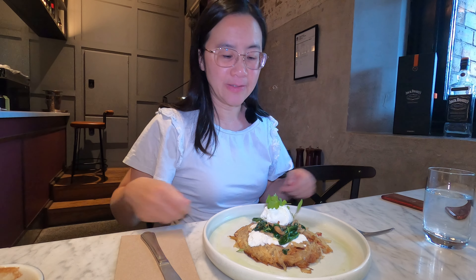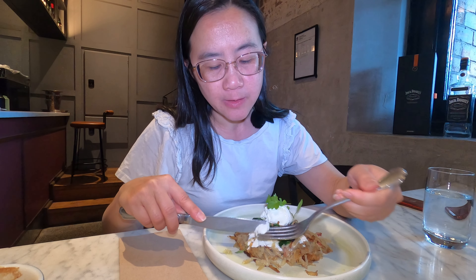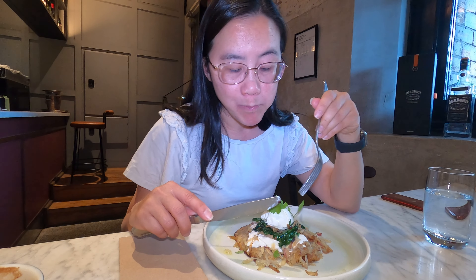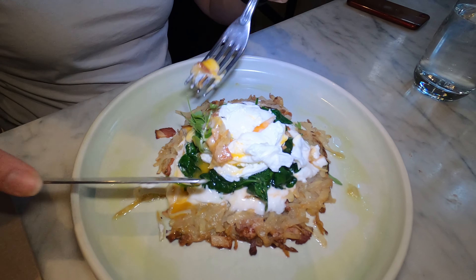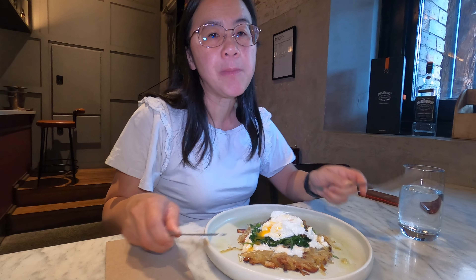Let's give this a go! That's the grated potato with some bacon strips. The goat curd tastes a bit like yogurt, and they've got some mushrooms and spinach in there. It's not too heavy. The goat curd is quite prominent - it's almost like a sour cream with it. Not too bad.